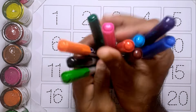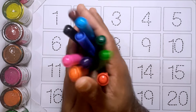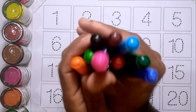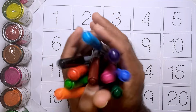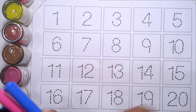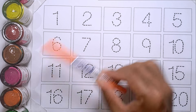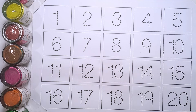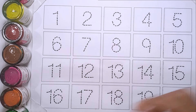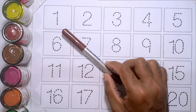Hello kids! Today we'll learn counting numbers 1 to 20 with your favorite YouTube kids channel. Let's start. Green color, blue color, pink color, black color, orange color, sky blue color, sea green color, red color, purple color, brown color.